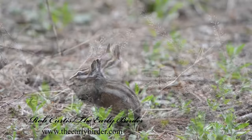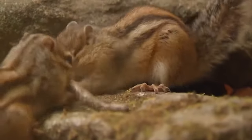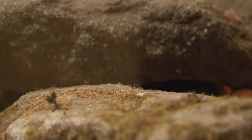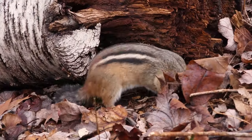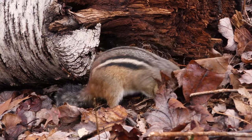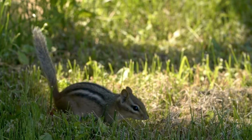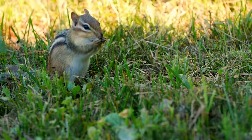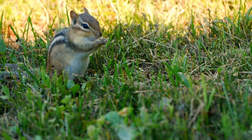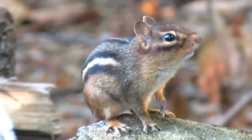Despite being mostly solitary animals, chipmunks have a complex social structure and rely heavily on these forms of communication to navigate their world. They communicate to maintain social bonds, warn each other of predators, and attract partners during mating season. In your garden, you might observe chipmunks making these sounds and movements. For instance, a sudden series of loud chips might indicate that a chipmunk has spotted a predator and is warning others in the area.